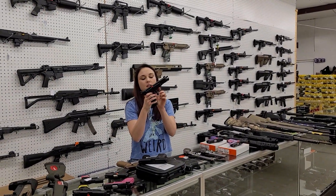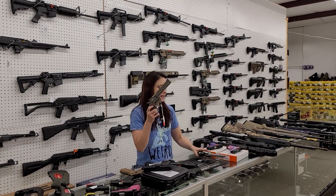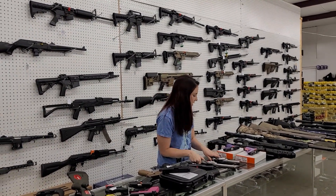Ruger 5.7s are back in stock, y'all. $675 plus tax. Colt Pythons - I've got the 6-inch and the 4-inch in stock. I've got both of those. They're $1,500 plus tax.